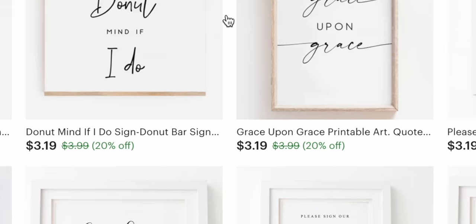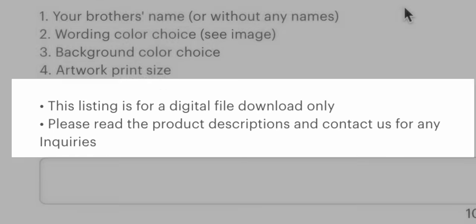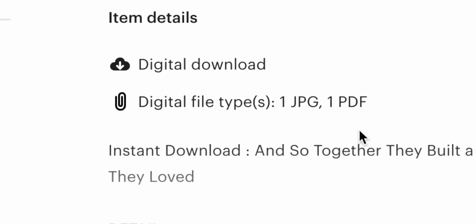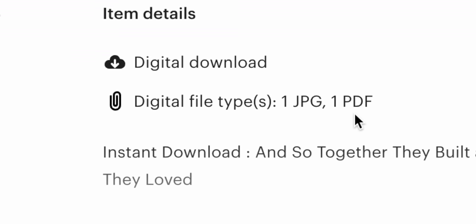The best part is that because these are digital prints, you don't have to deal with any physical products. When a customer buys one of these prints, they're literally just buying a JPEG image from you.